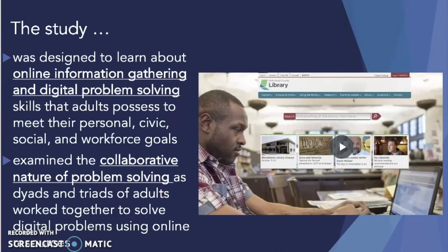This study reports findings from research conducted in collaboration with an urban public library. The study was designed to learn about the online information gathering and digital problem-solving skills that adults possess to meet their personal, civic, social, and workplace goals. The paper examines the collaborative nature of problem-solving as pairs and triads of adults were grouped together to solve digital problems using online resources.